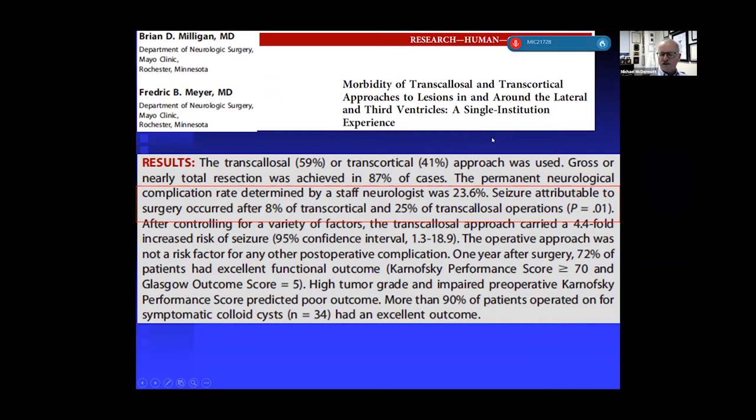Most patients had functionally excellent outcomes; more than 90% of the 34 patients operated on for symptomatic colloid cysts had excellent results. I felt when this paper came out that I had been justified in my choice of surgical approach. A subsequent paper from MD Anderson looking at morbidity and mortality associated with transcallosal resection of third ventricular tumors showed neurologic complications in 34%, and veins were taken in 11 of 38 patients. Taking these parasagittal draining veins is presumed to cause venous infarction or venous hypertension, and the seizure rate is undoubtedly higher with the transcallosal approach.